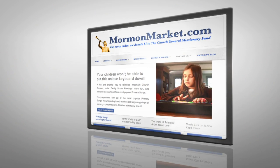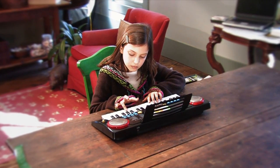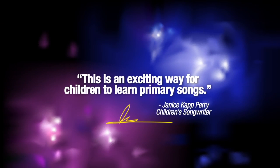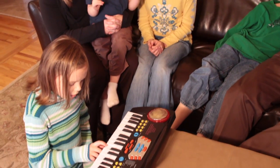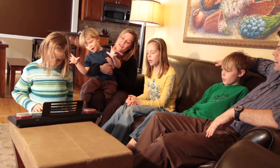Now exclusively at MormonMarket.com, the Children's Primary Songs Learning Keyboard. Endorsed by beloved children's songwriter Janice Capp-Perry, this electronic keyboard is a great way to teach devotion to the gospel and reinforce important church themes.